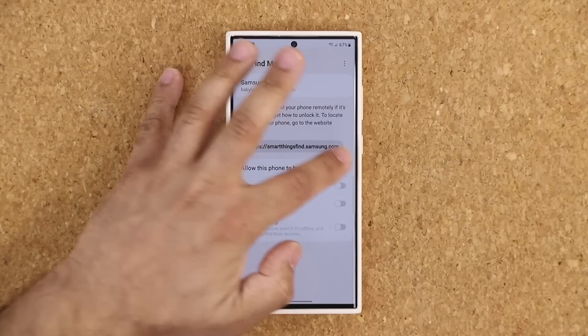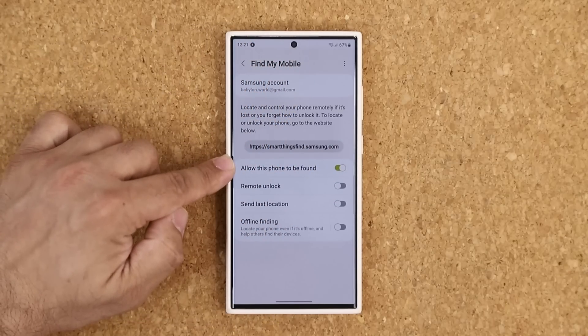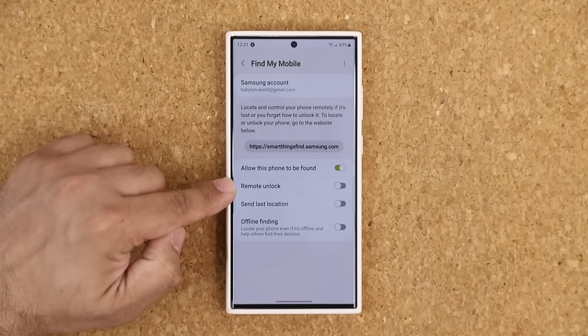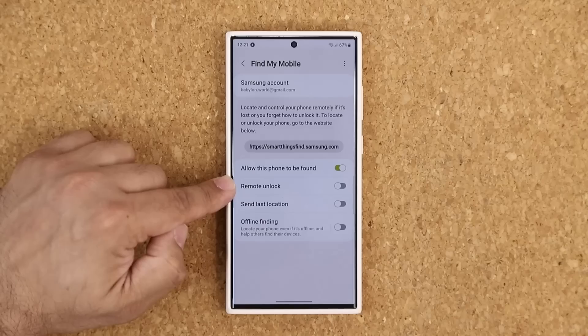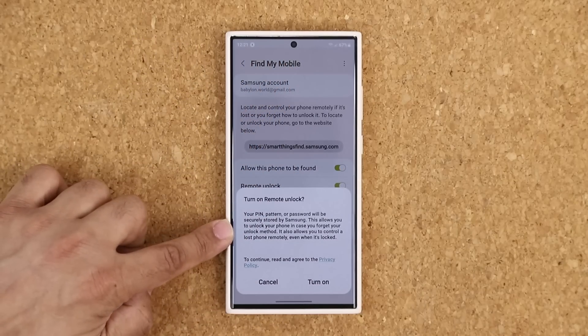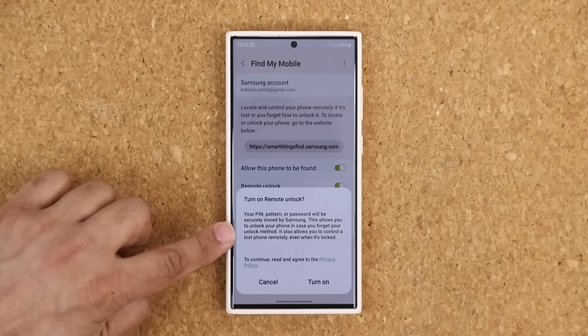So let's enable this thing right now. Once you do enable these features, you also want to enable a bunch of these features based on your needs. This is the remote unlock feature, which allows you to unlock your phone remotely if necessary for any specific reason. If you do enable this, it's going to give you a quick info on what it actually does.